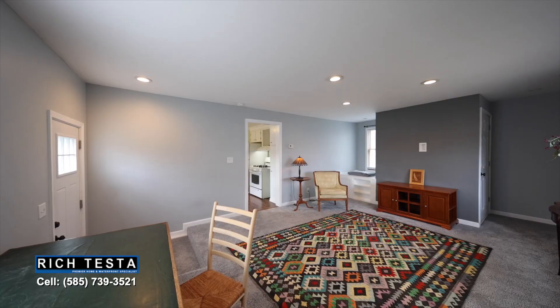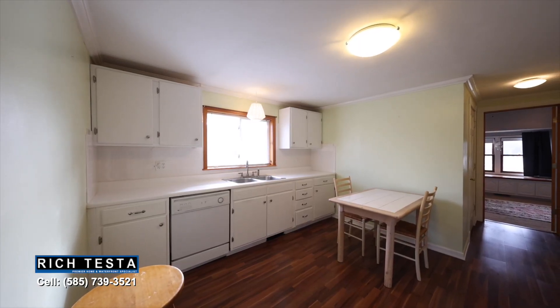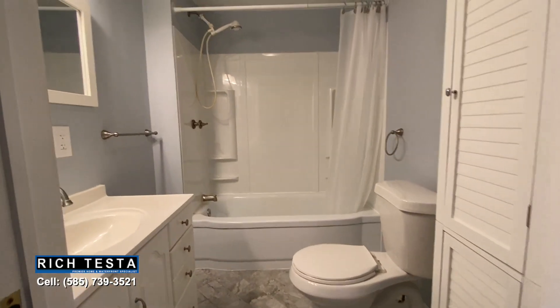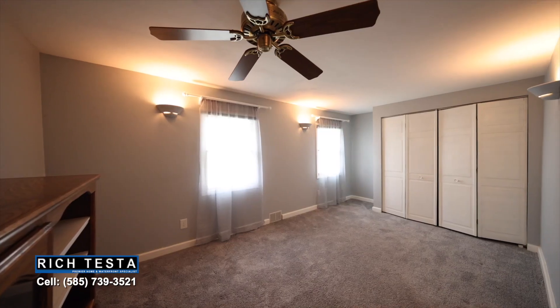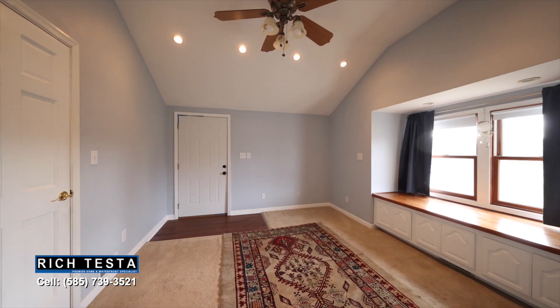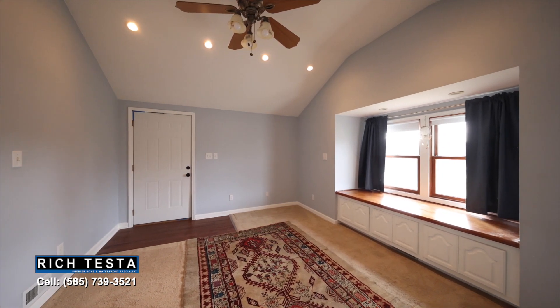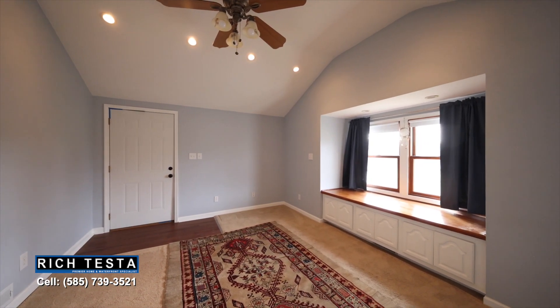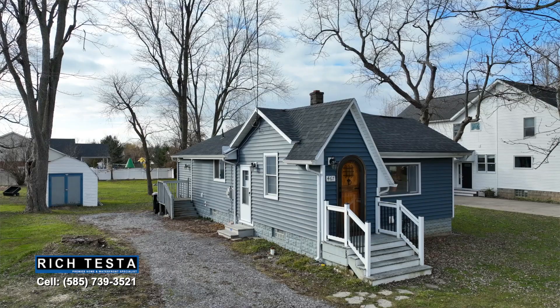The living room opens to a white and bright kitchen. Just off the kitchen is an updated full bathroom and two spacious bedrooms, one of which has a cathedral ceiling, a separate exterior entrance, and built-in cabinetry with windows above offering backyard views.